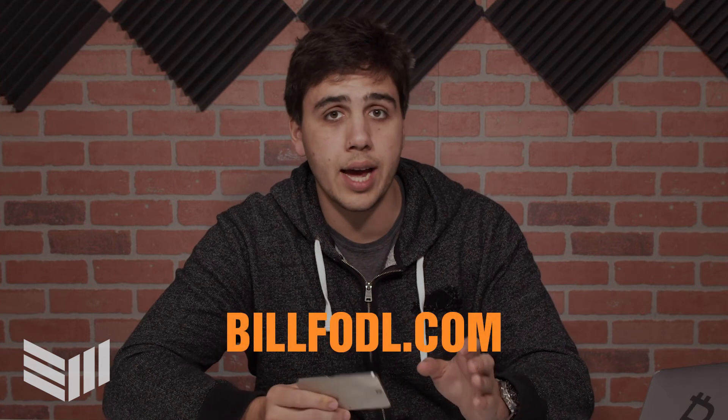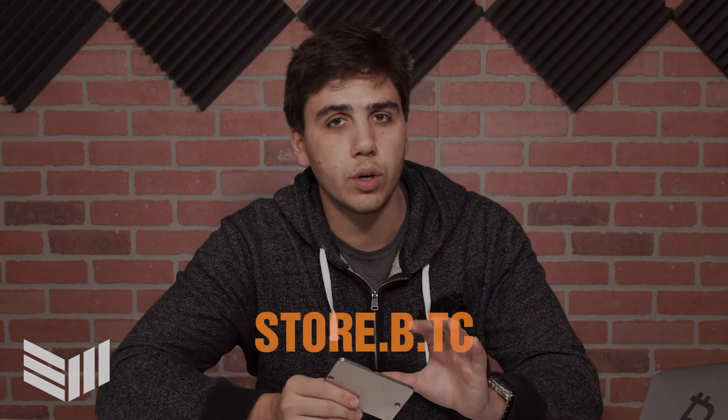Each shard is individually numbered so you know which shard has which words on it. You can get the Billfodl Multi-Shard for $145 USD at their website, billfodl.com — that's B-I-L-L-F-O-D-L dot com. You can also find this product at our own store at store.b.tc. Thanks for tuning in, see you next time.